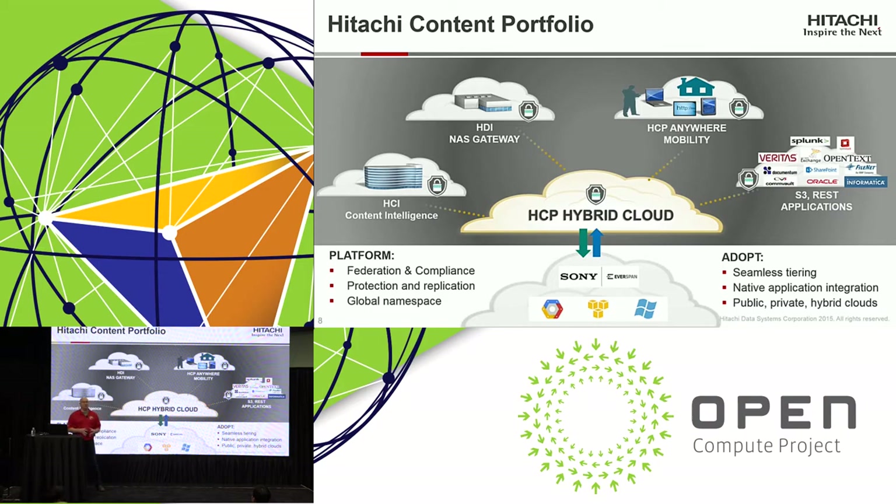At Hitachi we're really excited about this partnership with Sony. The value proposition we bring is the Hitachi content platform. At its core is the HCP object storage platform, with a number of services that layer on top. HCI — Hitachi content intelligence, released earlier this year — provides a search engine capability for your object storage. HDI is your on-ramp capability to bring in remote office and branch office data into your content platform. HCP Anywhere is our mobility platform — think of it as the equivalent of Box or Dropbox for the enterprise.